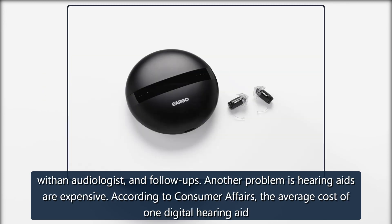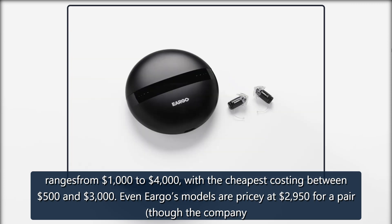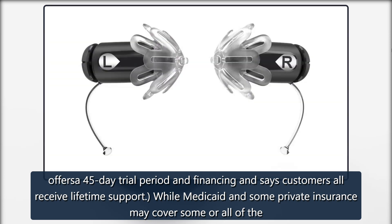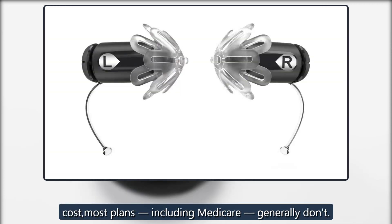Another problem is hearing aids are expensive. According to Consumer Affairs, the average cost of one digital hearing aid ranges from $1,000 to $4,000, with the cheapest costing between $500 and $3,000. Even Eargo's models are pricey at $2,950 for a pair, though the company offers a 45-day trial period and financing and says customers all receive lifetime support. While Medicaid and some private insurance may cover some or all of the cost, most plans, including Medicare, generally don't.